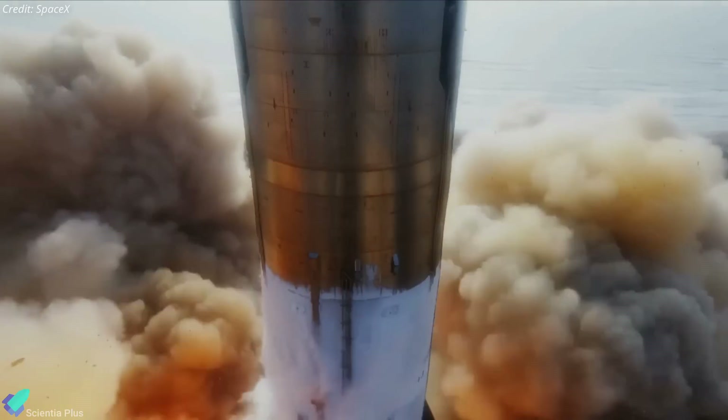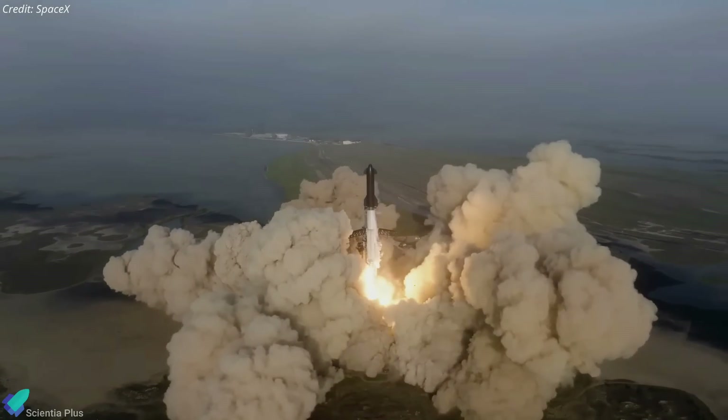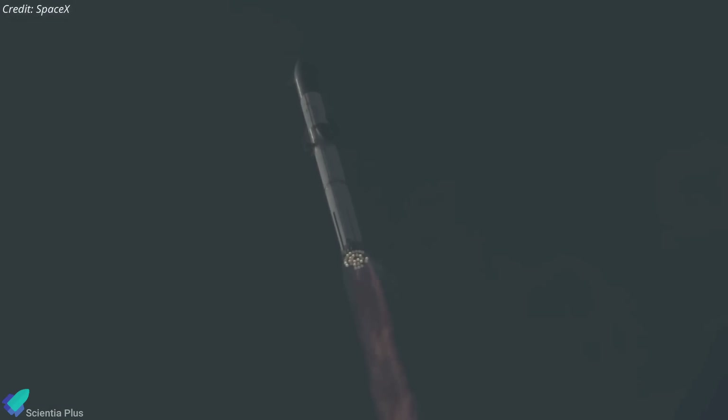After Starship's first orbital test flight in April ended in failure, SpaceX is now upgrading the vehicle and its engines to prevent such mishaps during the next orbital attempt.